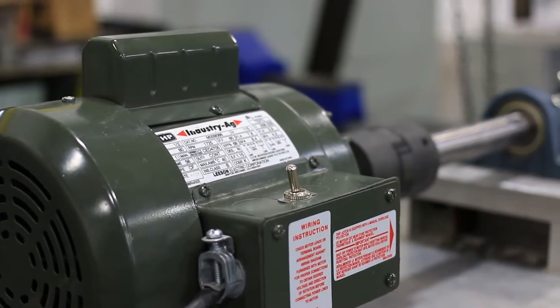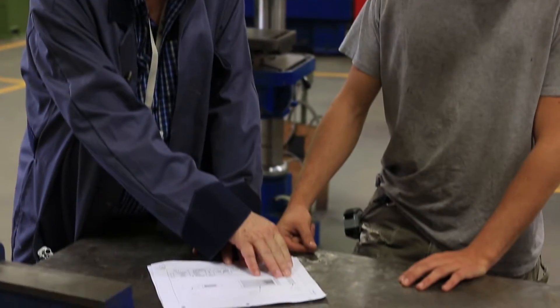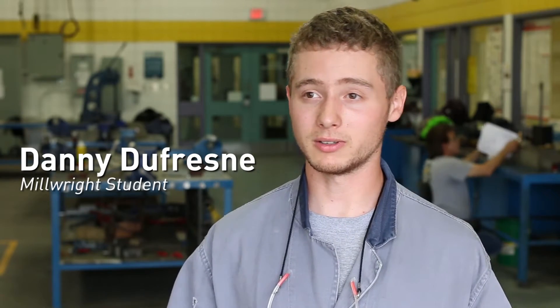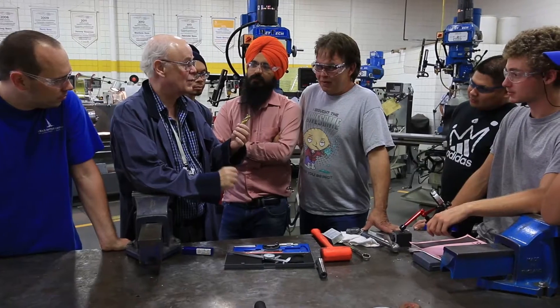They'll do a blueprint for me. I'll check it out. I okay it. Then they can build that final project. The school is very accommodating, allowing a lot of explanations about certain tools and equipment and specific ways to use them in a safe manner.